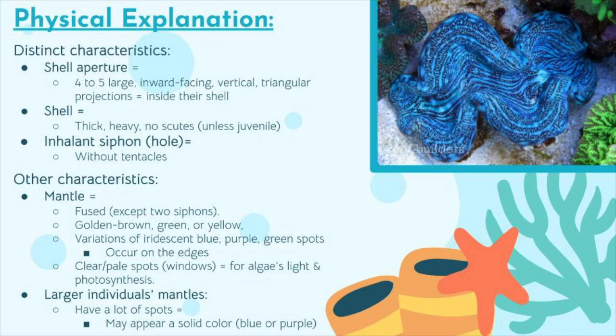Here is the physical description. There are a few distinct features of the giant clam. Firstly, the shell aperture has four to five large inward-facing vertical triangular projections. Secondly, the shell is very heavy and thick without any skews, although juveniles may have a few skews. They also have an inhalant siphon, or hole, without tentacles.